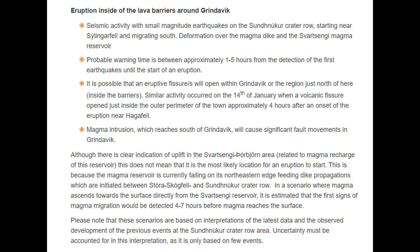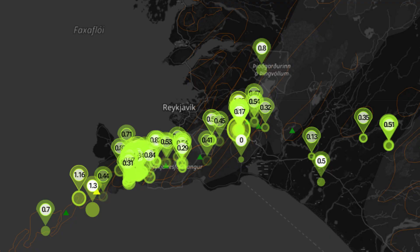Finally, as we touched on earlier, the IMO has released three potential scenarios of the upcoming eruption. An eruption between Silingafel and Storaskogfel, as occurred on December 18, 2023, and February 8, 2024, would have the precursor of sudden, localized, and intense seismic activity with small-magnitude earthquakes and deformation over the magma dike and the Svartsenji magma reservoir. There would be a very short warning time of less than 30 minutes because a new dike propagation may not be required for magma to reach the surface. Lava would reach Grindavik Road in less than four hours.